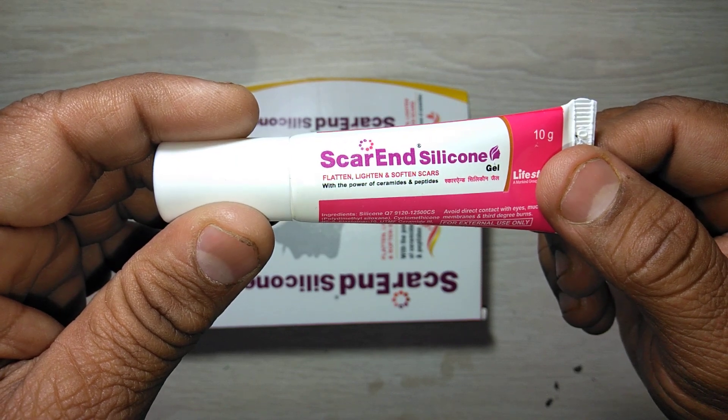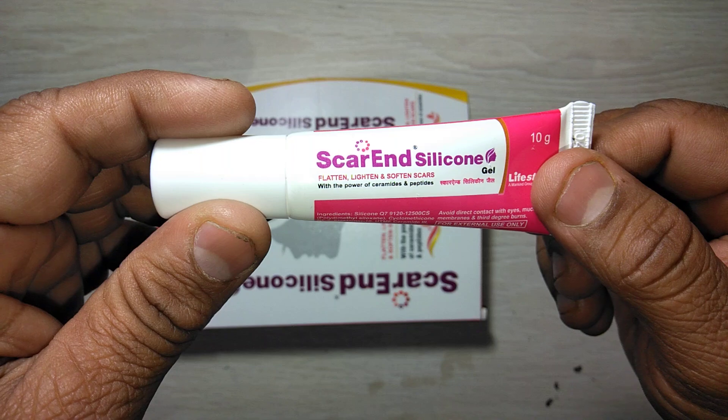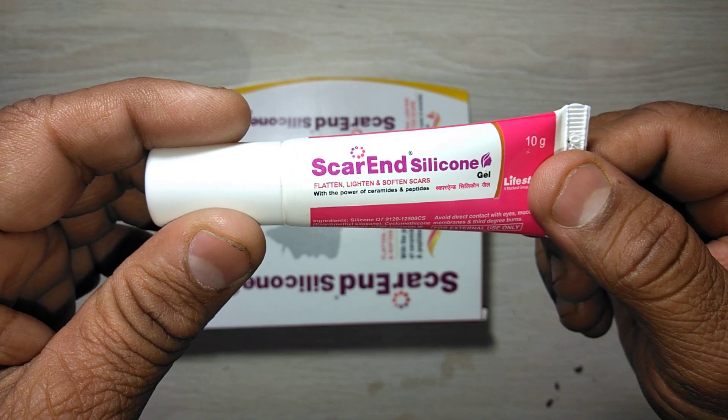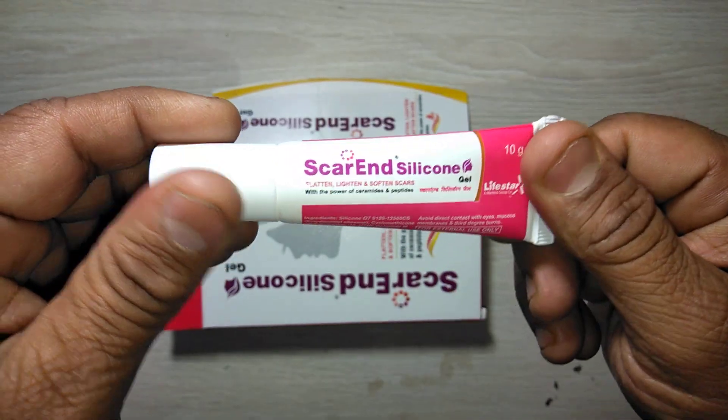All expert dermatologists prescribe Scar and Silicon Gel to flatten, lighten, and soften scars. If you like this video, share it as much as possible. Thanks for watching.